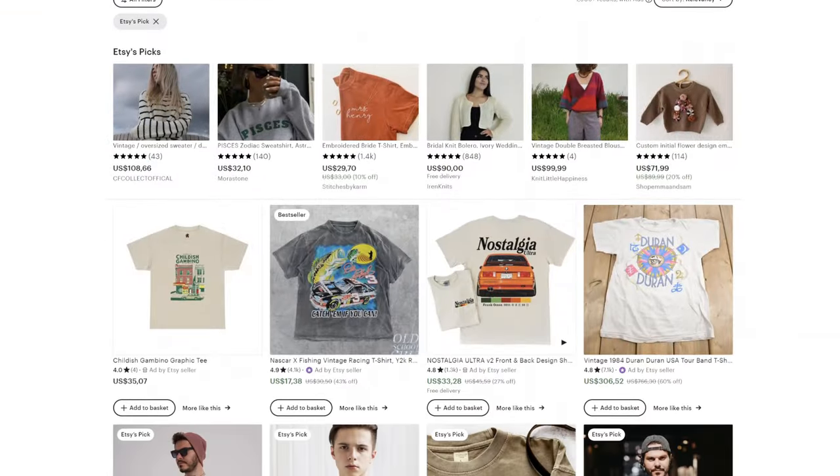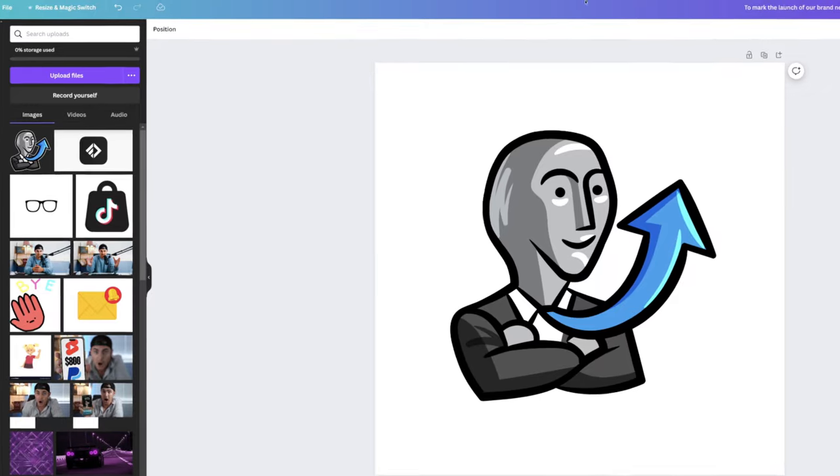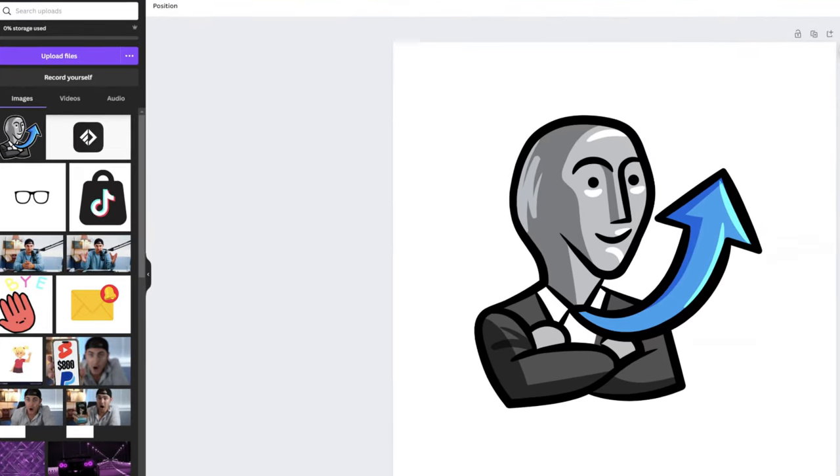I bet you didn't know how easy it is to sell print-on-demand t-shirts on Etsy.com. In today's video, I'm going to show you how I spent the last five months building a brand new, fully-fledged online passive income business by starting a brand new store on Etsy.com and creating simple artwork on Canva.com.